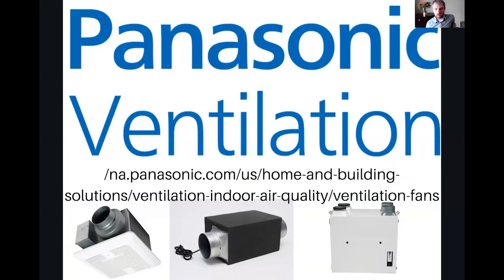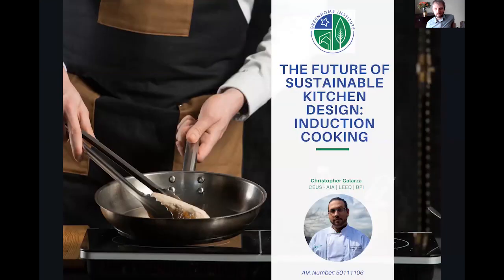Thanks also to our second-tier sponsor, Panasonic Ventilation, who will help you meet all your ventilation needs — bath fans, range hoods, supplies, energy recovery ventilators, and smart ventilation. If I burn a little bit of food right now, my Panasonic Cosmos system detects that burnt food and turns my range hood on through their very quiet whisper hood range. It gets PM 2.5 right out of the air.